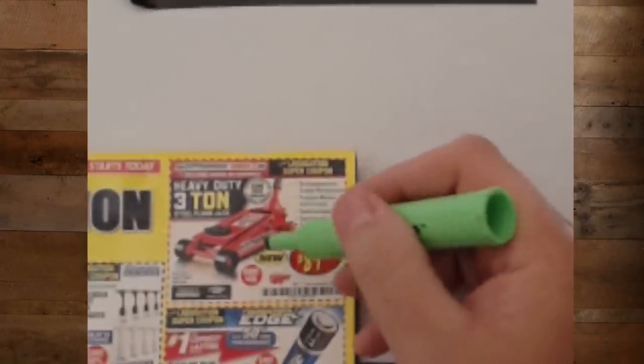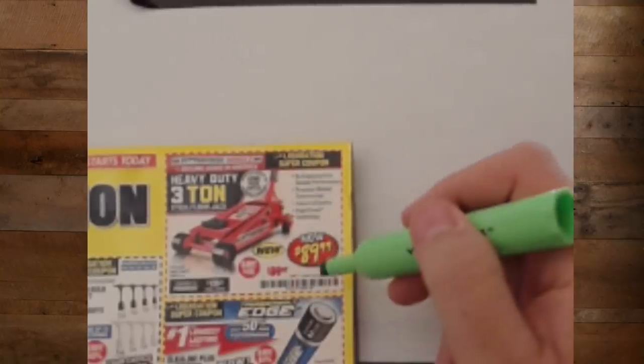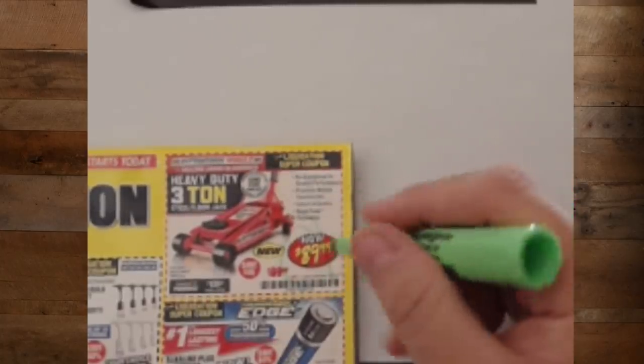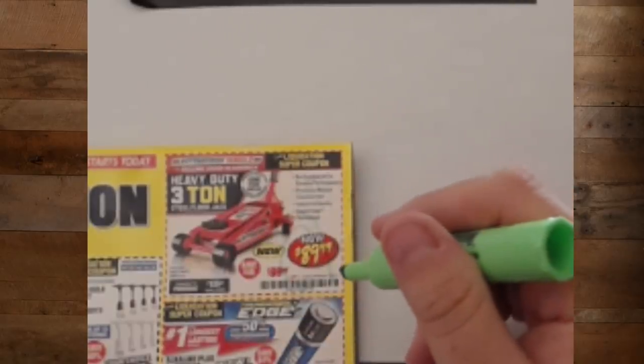We've got the new three-ton heavy-duty jack. This is the new price: $89.99. I'm glad to see them getting down to that price. I still haven't seen what the difference is, other than it's red and it's the Series 2. Maybe someone will figure that out and tell me.